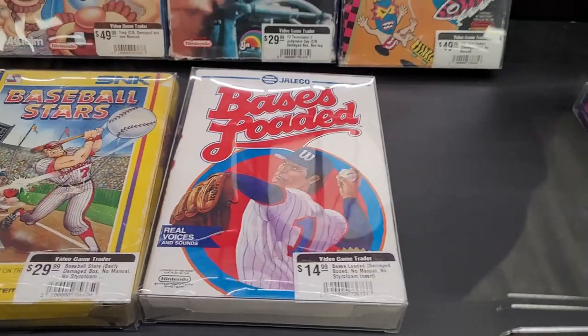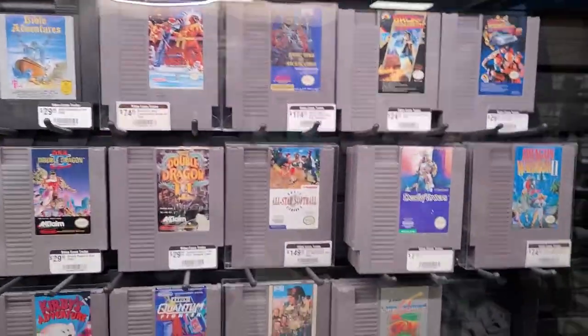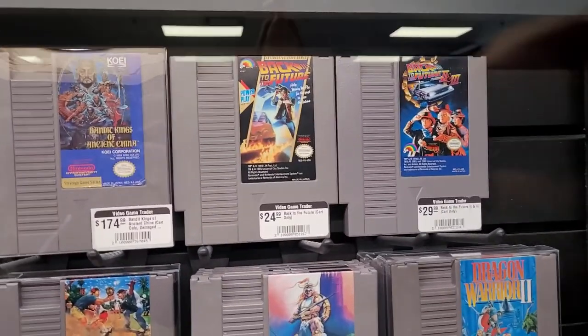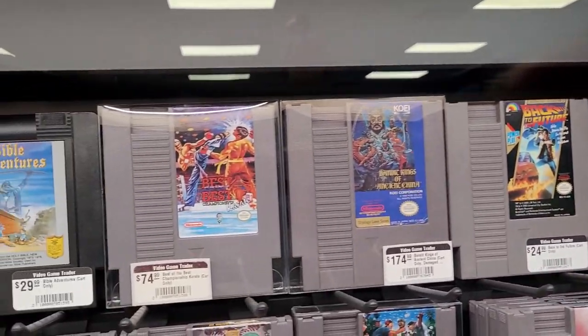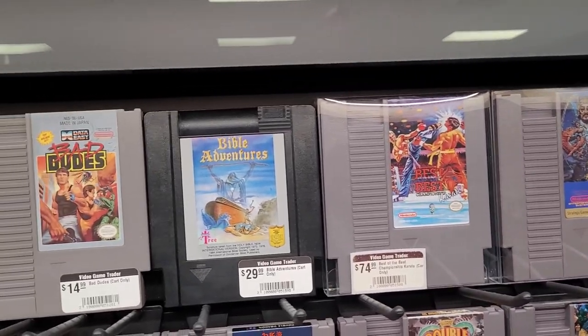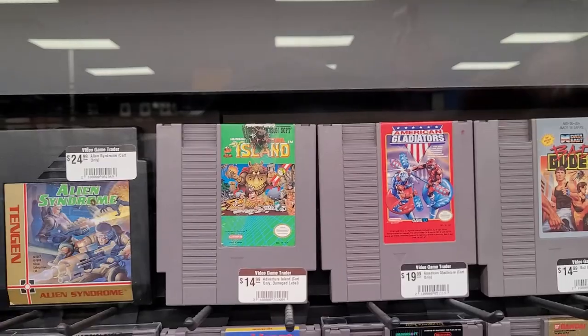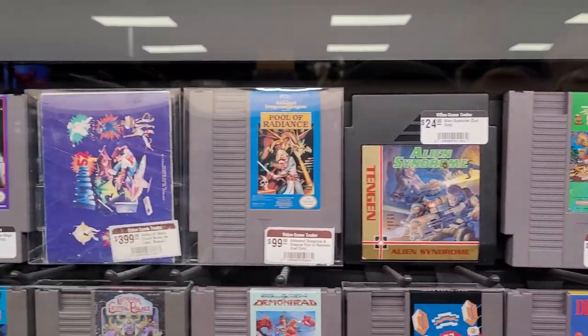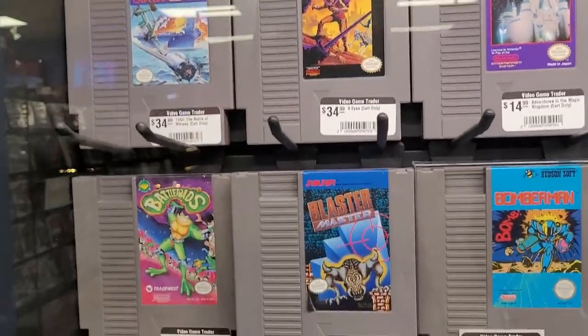I don't have the original Nintendo at the moment. I do have the Super Nintendo still, and I've got my N64, as well as the PlayStation, PS2, and PS3. Back to the Future — hell yes. It's interesting how as the games get smaller, the images on the cartridges get smaller too, so you lose some of those really cool boxes — but these still have really good art on them.